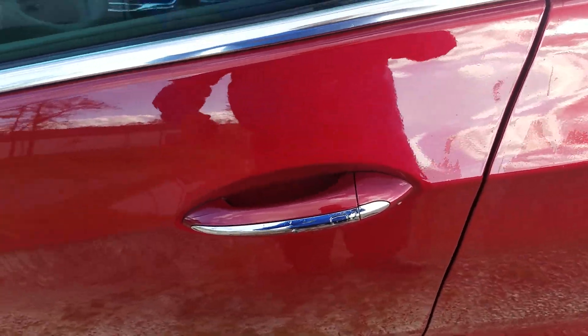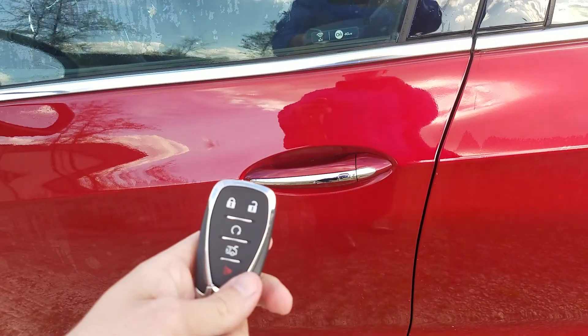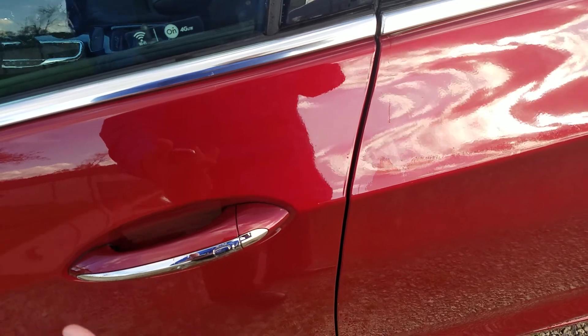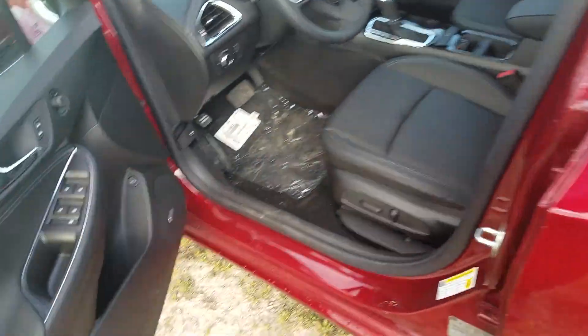As long as you have that key fob anywhere near any of the doors, all you have to do is tap this button and it'll lock and unlock the door for you. This one also includes remote start.